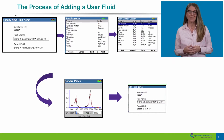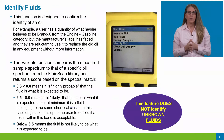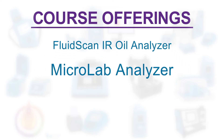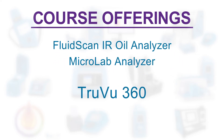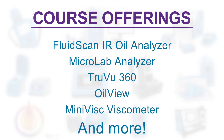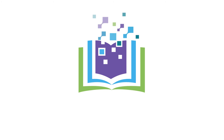The course content is offered in concise 60- to 90-minute lessons presented by subject matter experts. Current course offerings cover the FluidScan IR Oil Analyzer, the Microlab Analyzer, TrueView 360, OilView, the MiniVisc Viscometer, and more. And our curriculum will continue to expand with new courses.